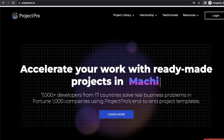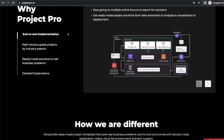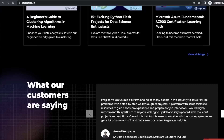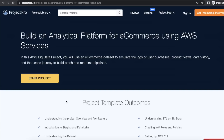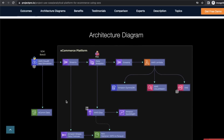Before we move forward, I want to talk about today's sponsor, ProjectPro. ProjectPro is a curated library of different hands-on projects in the space of big data, data engineering, data science, and machine learning. One of the best ways you can learn new technologies is by building projects. I have a few projects on my YouTube channel, but if you want more exposure you can check out ProjectPro — they have more than 250 end-to-end projects available.